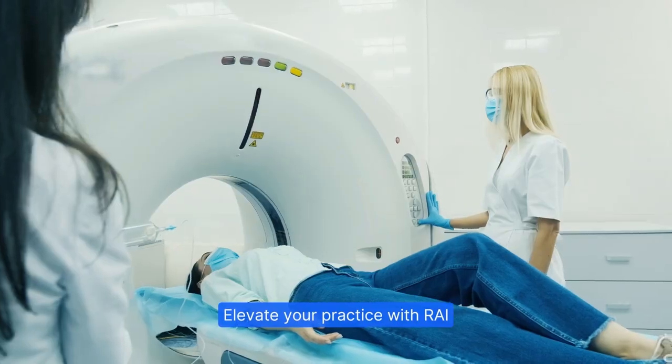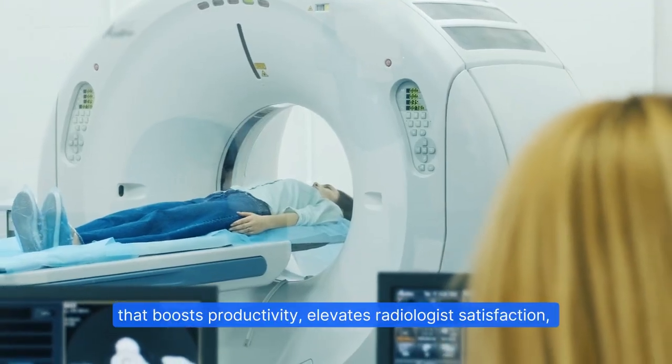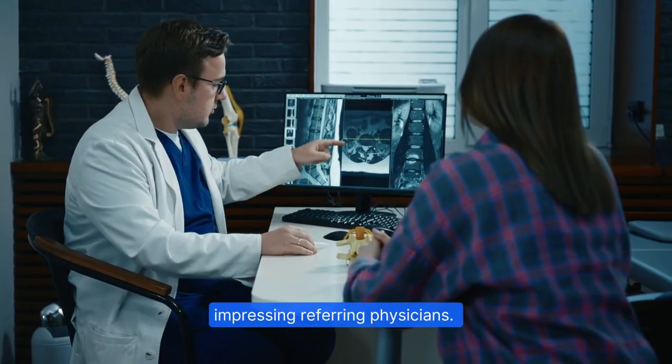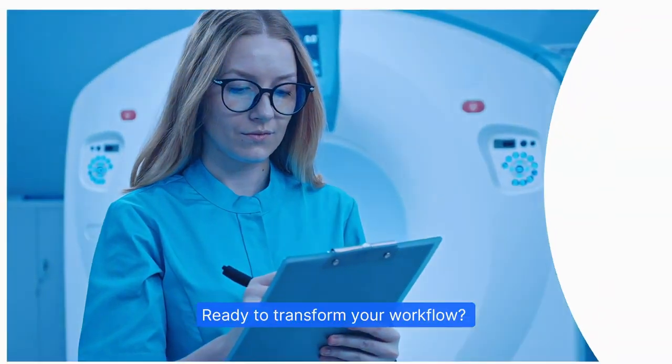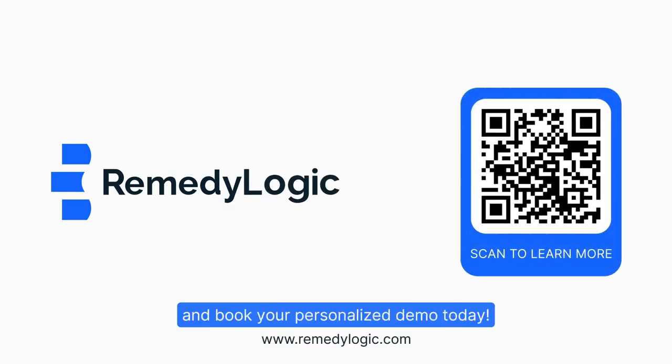Elevate your practice with Ray, the US-built AI co-pilot that boosts productivity, elevates radiologist satisfaction, and ensures consistent reporting, impressing referring physicians. Ready to transform your workflow? Visit our website and book your personalized demo today.